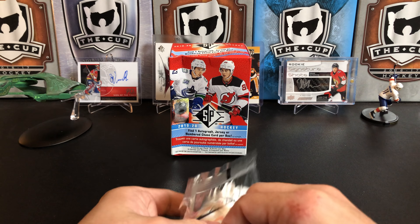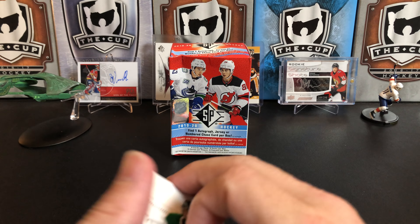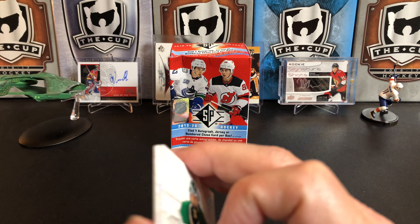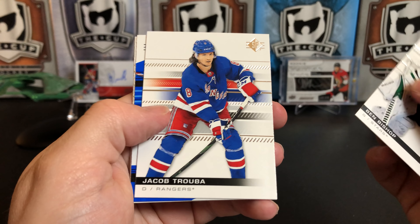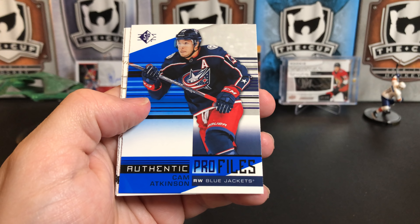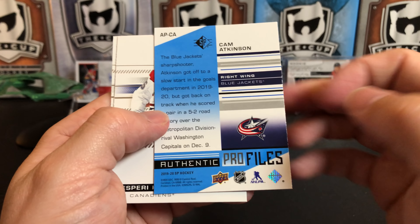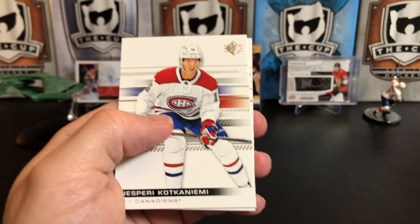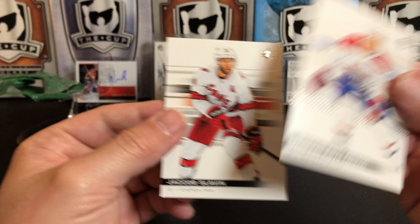I forgot to mention earlier — this costs $25 US. Normally an Upper Deck blaster brand new at most stores is $20; this is $25. Ben Bishop, Jacob Trouba, and Authentic Profiles of Cam Atkinson. Barry Beckta-Cammalleri and Jacob Slavin.